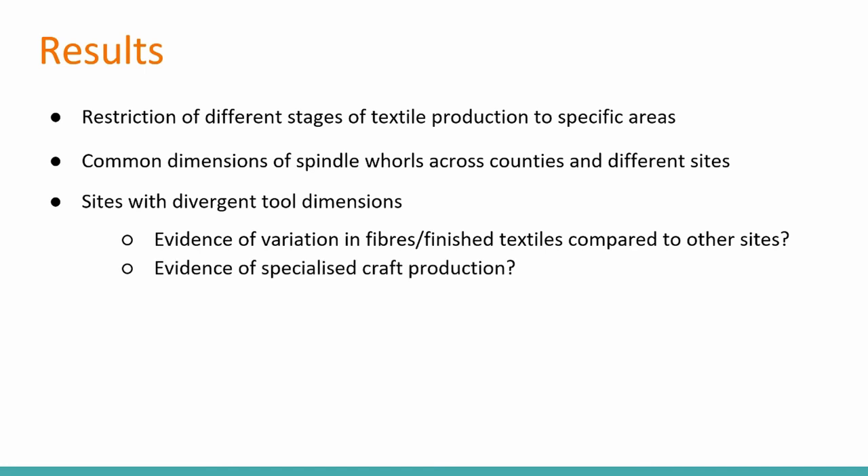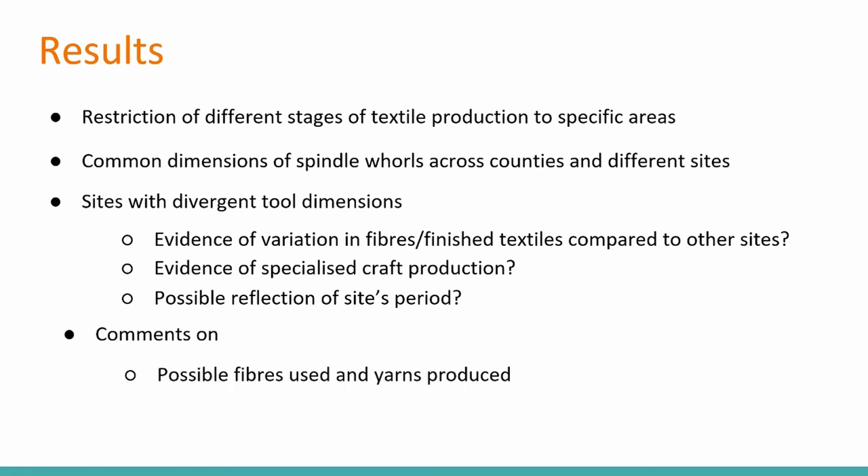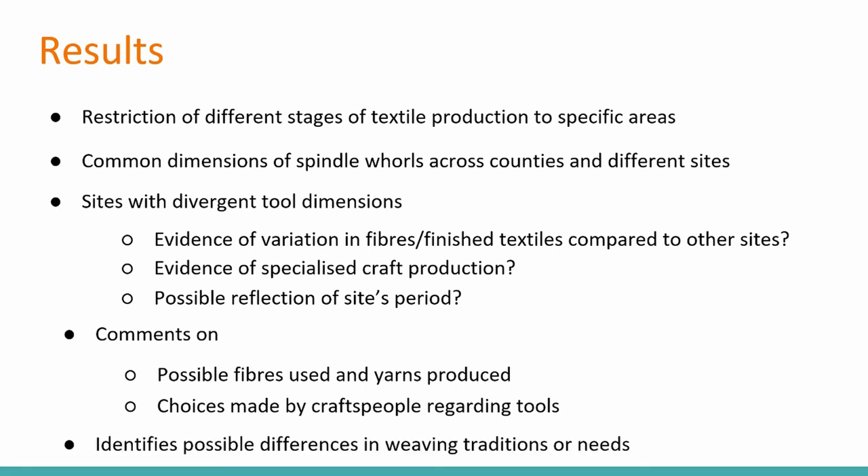These results raise questions such as: were these divergent sites using different fibres or producing different textiles compared to other sites? Were they places of specialised craft production themselves? Or is that variation simply because they were in a completely different time period — for example, they're an earlier site whereas the others are far later? We're also able to comment on the possible fibres being used and the yarns being produced, the choices made by craftspeople regarding what tools they wanted in certain areas, and the possible differences in weaving traditions or needs — such as the difference between Hampshire's abundance of spindle whorl and loom weight sizes compared to Devon and Cornwall's very restricted dimensions. Thank you.